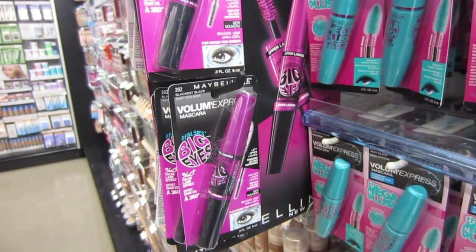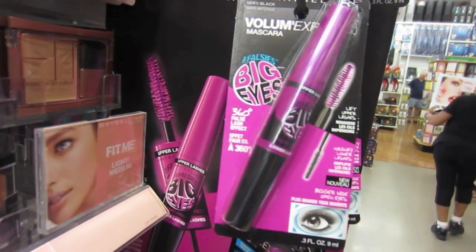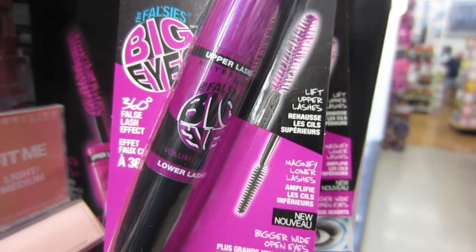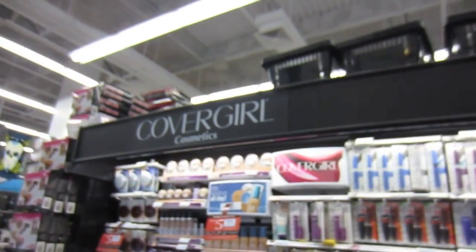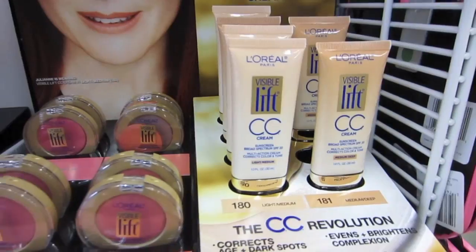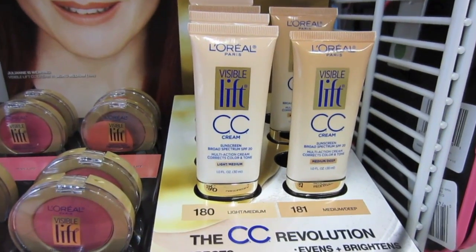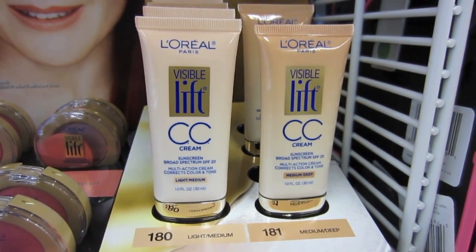They've got Blackest Black — that's what I got — the waterproof version, but they also have Very Black. The two brushes are working well for me so far. She's so awesome, she's pulling down two more displays from up high above the CoverGirl sign. This is a new display, and there's a new Visible Lift CC cream — comes in Light Medium on the left and then Medium Deep.